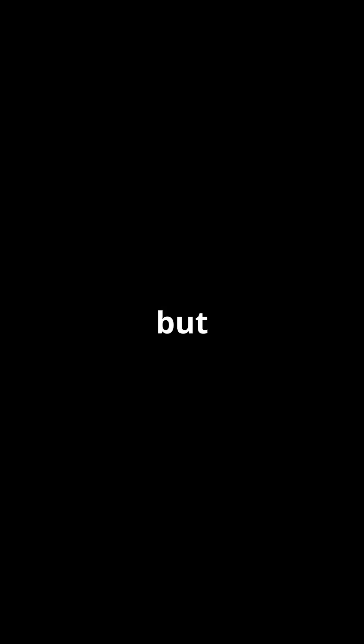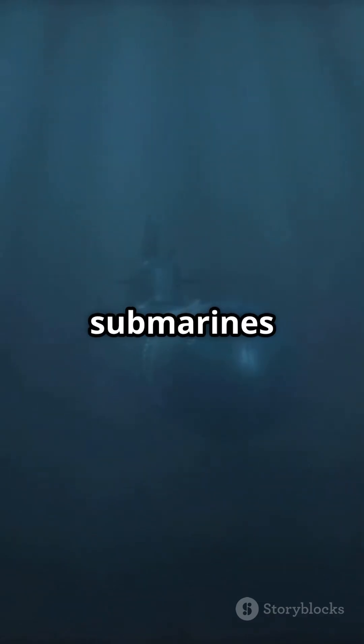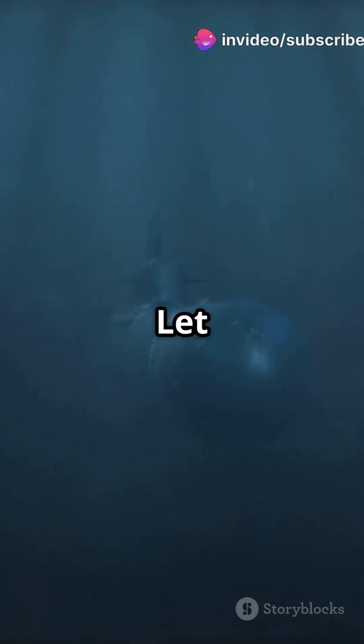Number 4: Dumbo Octopus. Looks like it came straight out of a Pixar movie, but it's real and lives over 7,000 meters deep — deeper than most submarines can go. Cute or creepy? Let us know.